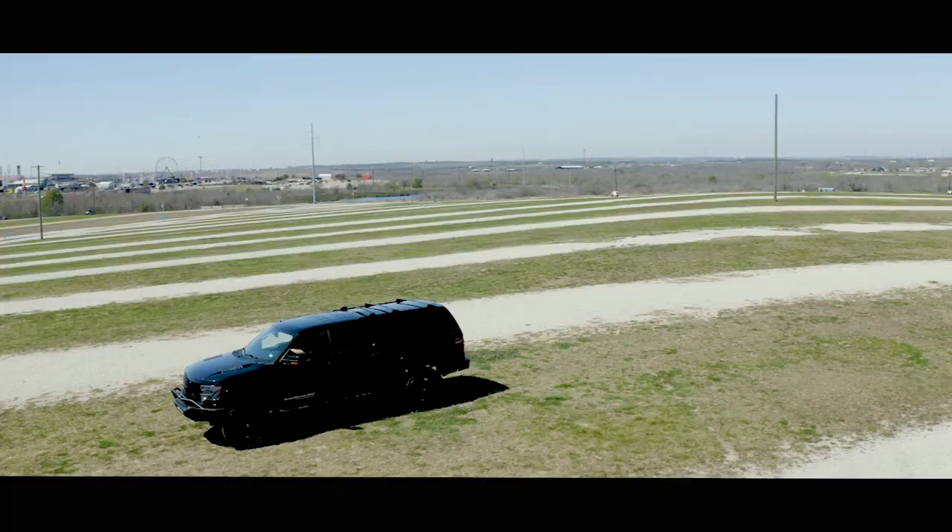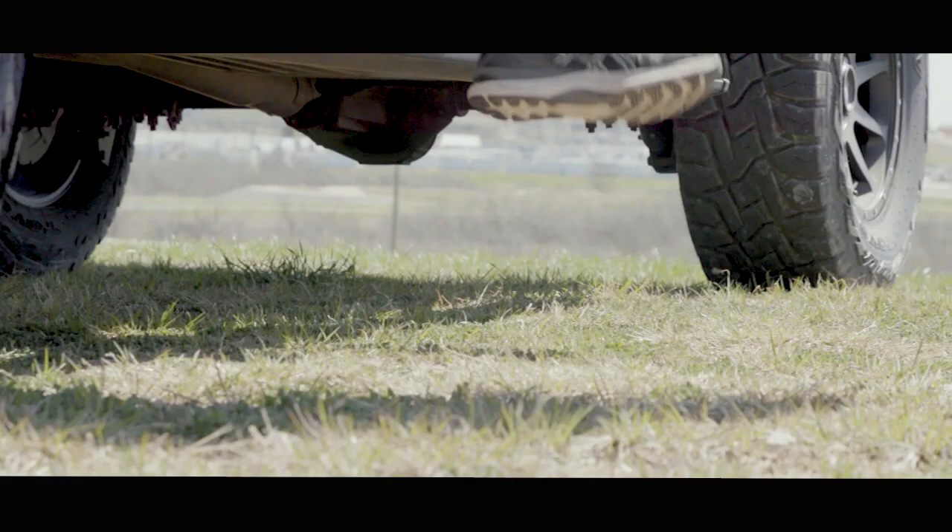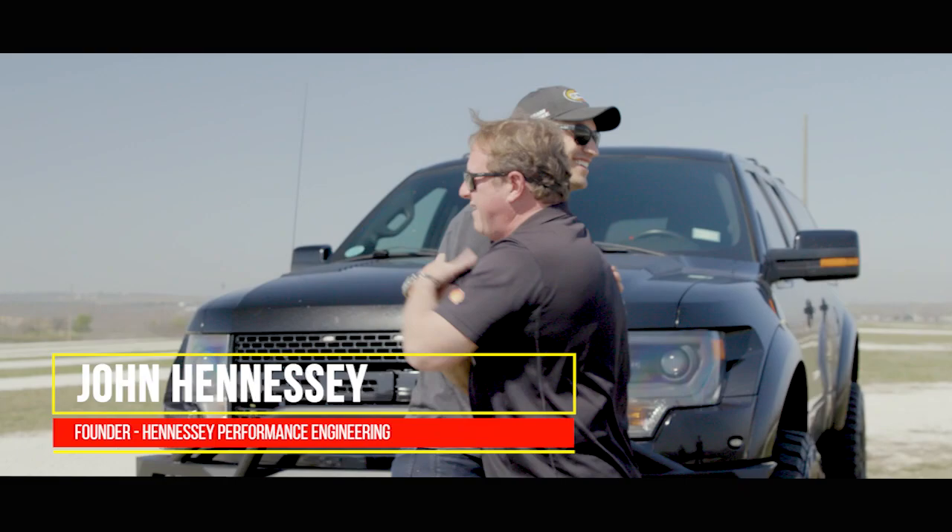So obviously this is a really cool truck, but to know more about the Velociraptor, my buddy John Hennessey is here — the guy that built this thing. Welcome to Texas. You made it, ready to tear it up at Coda this weekend. I am ready to go.